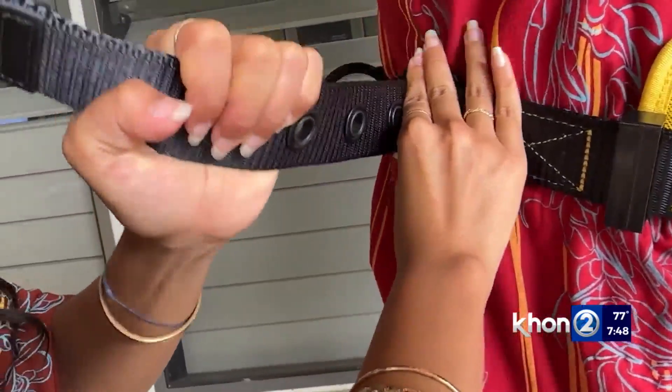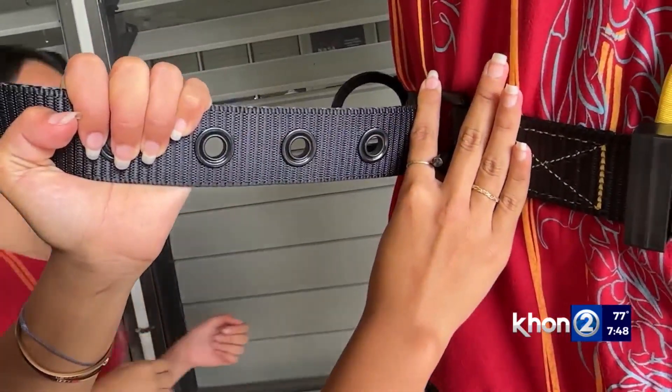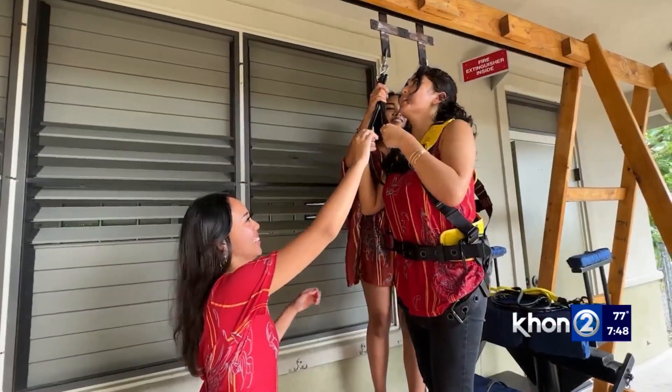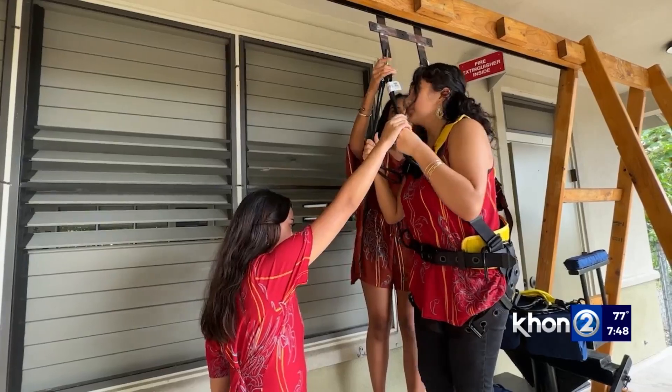I feel like we always see boys taking on that kind of stuff, and it can be discouraging because that's all you see — stereotypical, like you can't do that. But we did, and we were very successful.